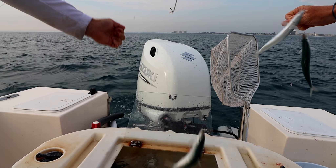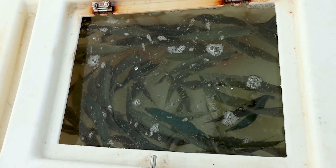All righty guys, we got plenty of bait. We're not even gonna fish all this bait today and we're gonna go mutton fish. We're about to start running — see you guys when we get there.